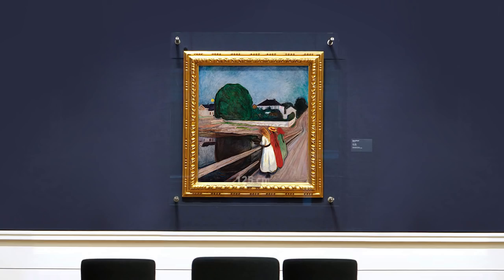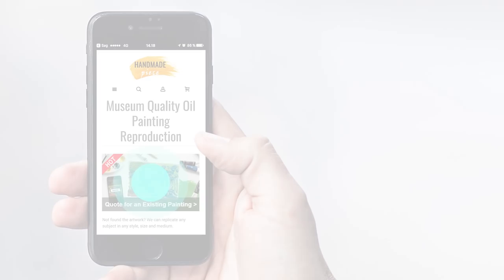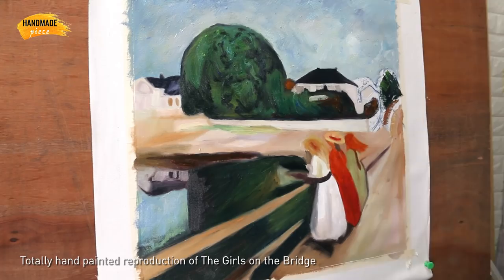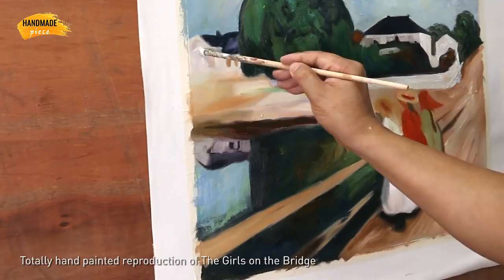Want a custom painting? Please click on the custom painting button. Take a photo, upload it, tell us the size and get quoted. The painting is 100% handmade on a blank canvas with oil paints. Our artist starts with the sketch, filling the colors and adding details, all with great results.